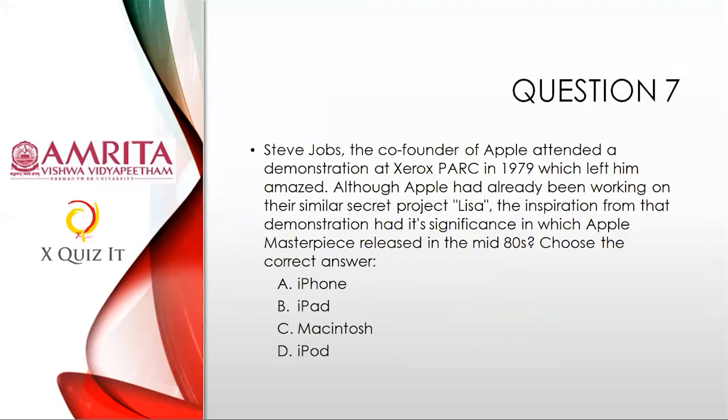Question seven: Steve Jobs, co-founder of Apple, attended a demonstration at Xerox PARC in 1979 which left him amazed. Although Apple had already been working on a similar secret project called Lisa, the inspiration from this demonstration had significance in which Apple masterpiece released in the mid-80s? Choose the correct answer: iPhone, iPad, Macintosh, or iPod. Go to the dropdown box and enter A, B, C, or D.